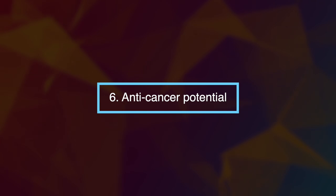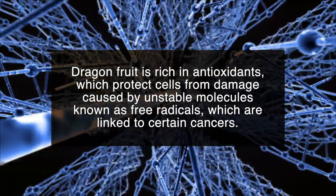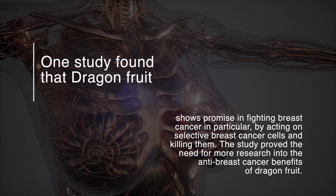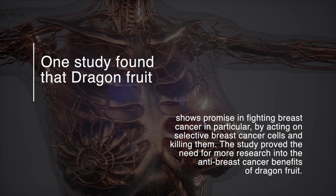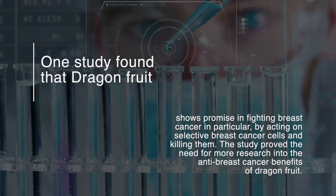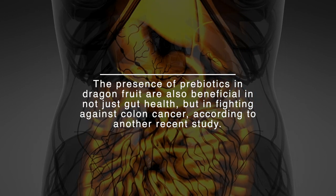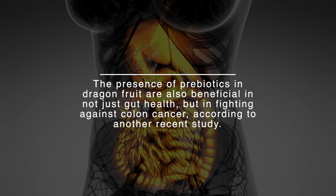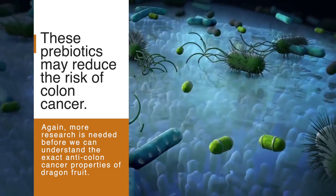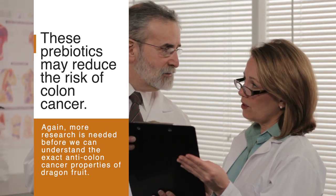Number six: anti-cancer potential. Dragon fruit is rich in antioxidants, which protect cells from damage caused by unstable molecules known as free radicals, which are linked to certain cancers. One study found that dragon fruit shows promise in fighting breast cancer in particular, by acting on selective breast cancer cells and killing them, though more research is needed. The presence of prebiotics in dragon fruit is also beneficial in fighting against colon cancer, according to another recent study. These prebiotics may reduce the risk of colon cancer, though again, more research is needed to understand the exact anti-colon cancer properties of dragon fruit.